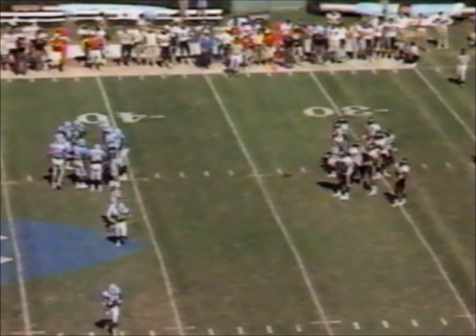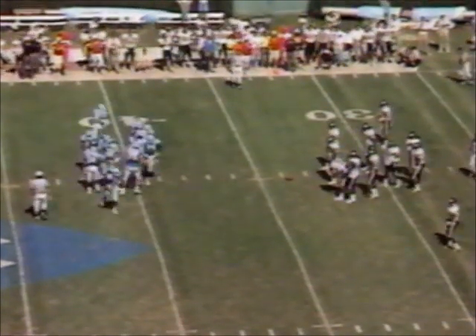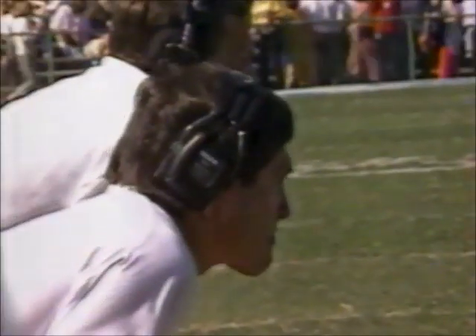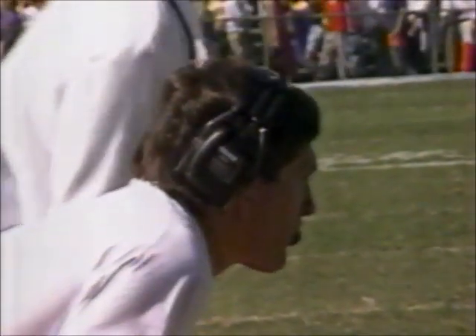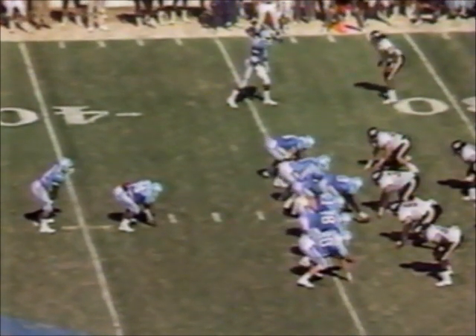They're going to go for it. Gwaltney hit that field goal right before halftime — you could always give him a shot here too. But Mack Brown has decided to go for it. Fourth down — and as Jack said, it's almost two. Big play for the Carolina offense at the Wake Forest 34-yard line.